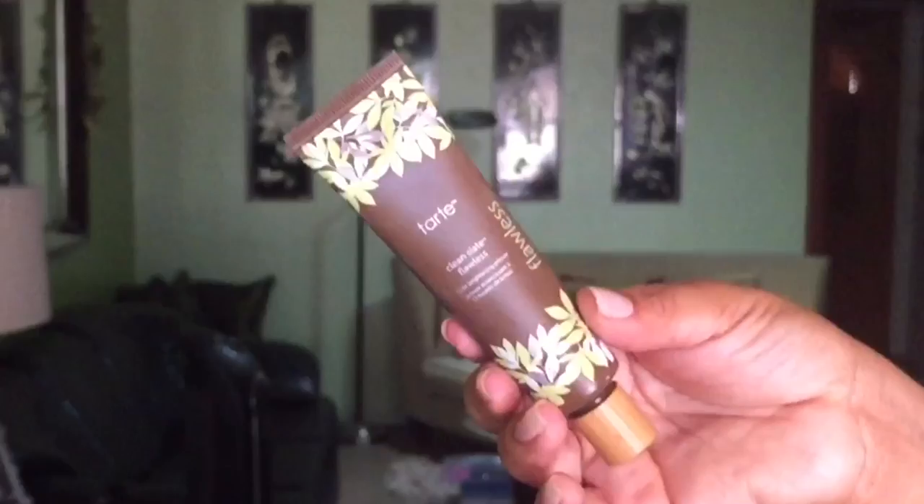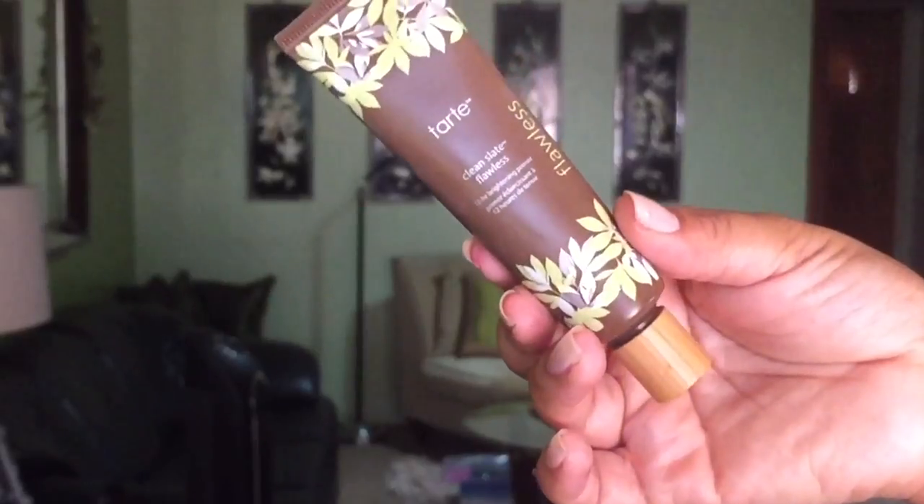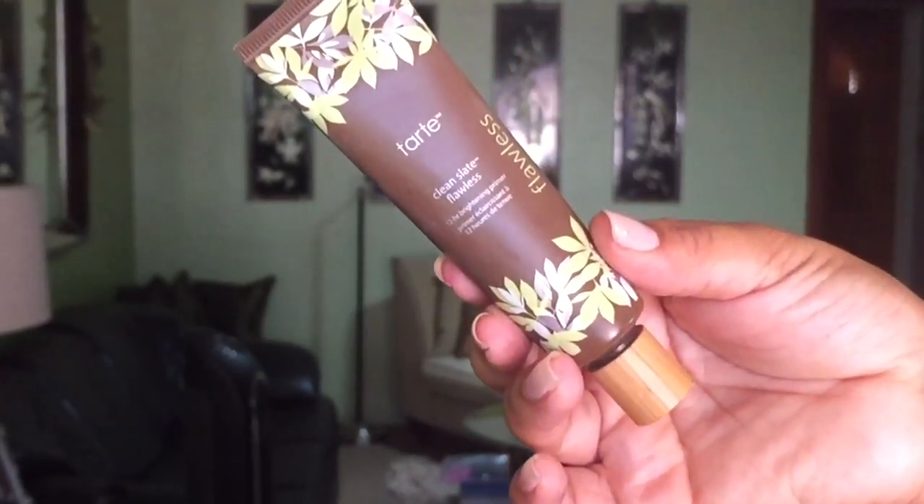This is the Tarte Clean Slate Flawless 12-Hour Brightening Primer. I need to see if they are discontinuing this — it was a favorite. I like it because it has illumination but it's still smooth, and this one is waterproof. It's brightening and it is silicone free. I am trying to get away from silicones in my primer — I love illuminating and radiance primers, and I really do enjoy this one.